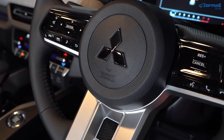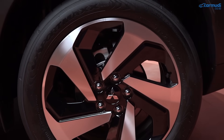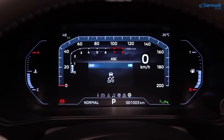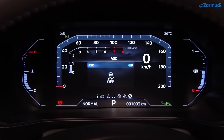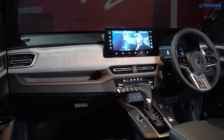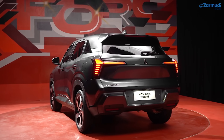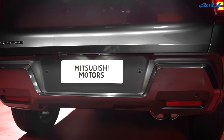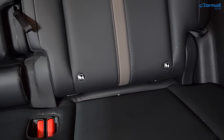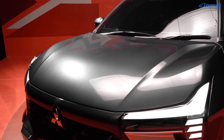Airbag ada 4: 2 depan dan 2 samping. Rem depan cakram ventilasi, belakang cakram solid, dengan sistem ABS, EBD, dan brake assist. Ada traction control (TCL) dan active stability control (ASC). Hill start assist menahan rem beberapa detik saat kaki pindah dari rem ke gas di tanjakan. Sensor parkir 4 titik di belakang yang bisa dimatikan dari MID. Kamera mundur dan dudukan ISOFIX tersedia. X-Force belum dilengkapi fitur active safety (ADAS), namun safety standarnya cukup lengkap.